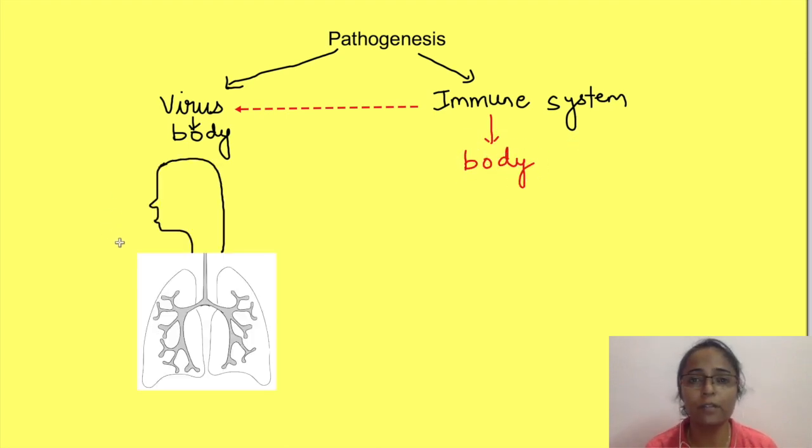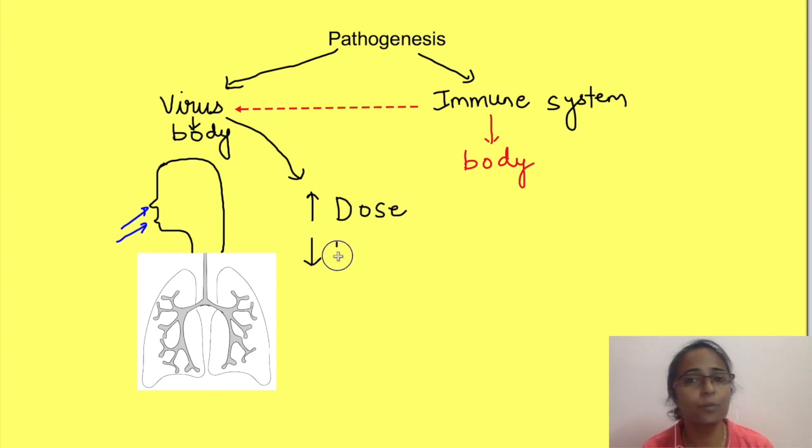The most common way for the coronavirus to enter our body is through the respiratory tract, that is by mouth or nose. Our body is equipped with mechanisms to remove any foreign particle like these microorganisms. That is the reason not all of us get infected despite being exposed to an infected person. However, if we are exposed to a higher dose of the virus, or if our immune system is not strong — as in old people, smokers, or immunocompromised people — the coronavirus manages to reach the alveoli.